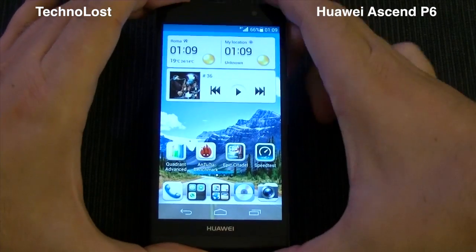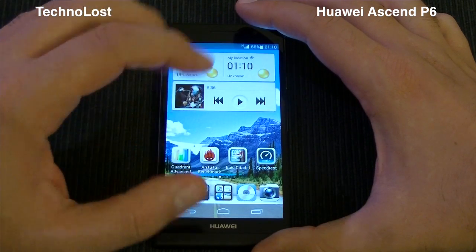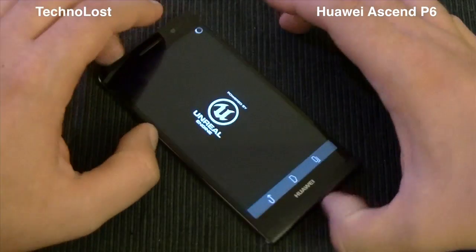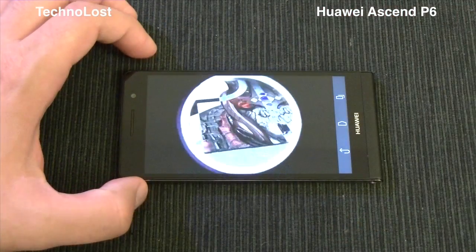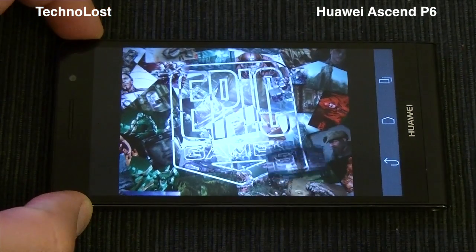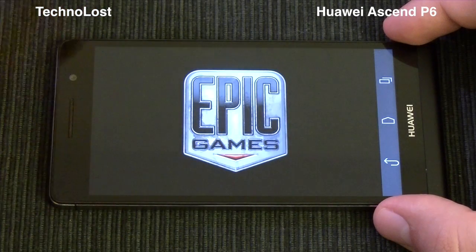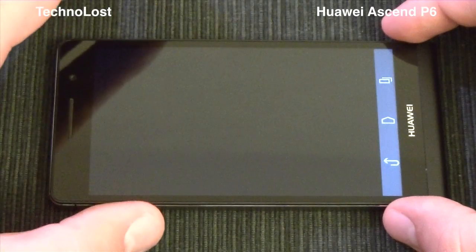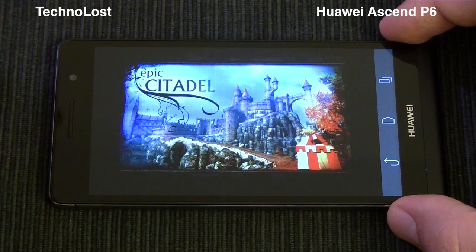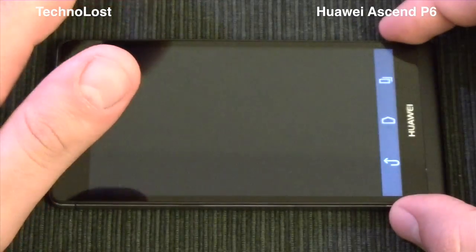Given that AnTuTu is more graphically intensive than Quadrant Advanced, we may say that the Vivante GC4000 is not on par with the Adreno 320, at least for pure graphical power. Now let's run the Epic Citadel benchmark, which will help us be even more sure about this difference between the Vivante and the Adreno 320.